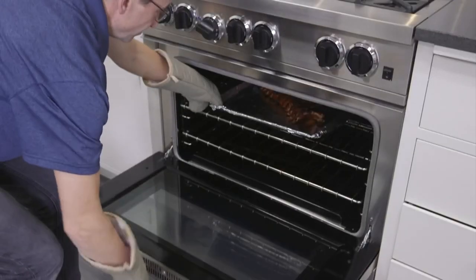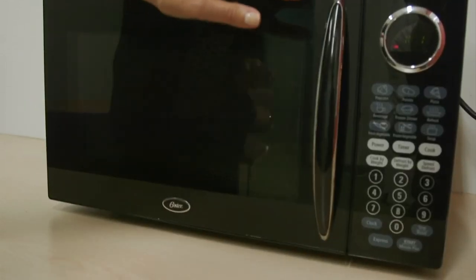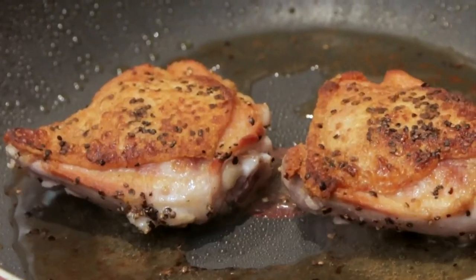Next, your oven. Consider using it less and cooking smaller meals with your toaster oven, microwave, or air fryer to shrink your energy bill.